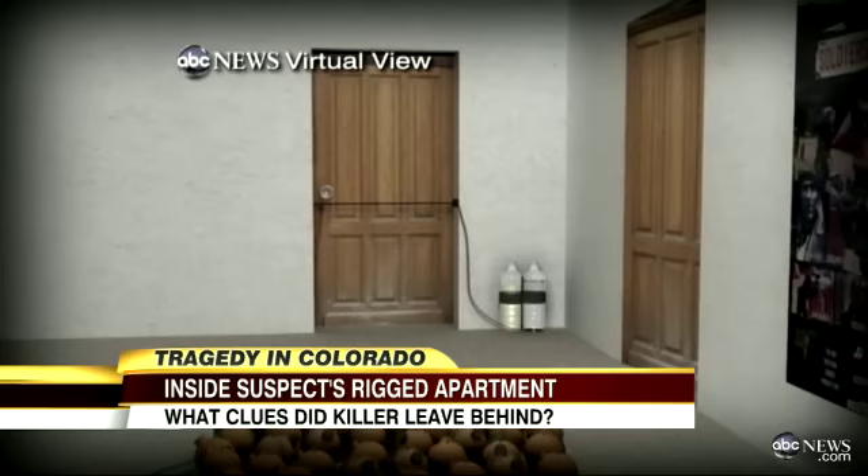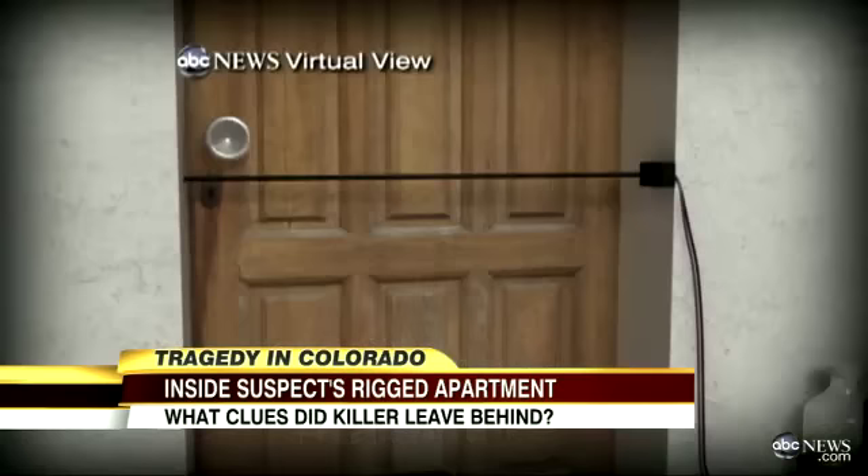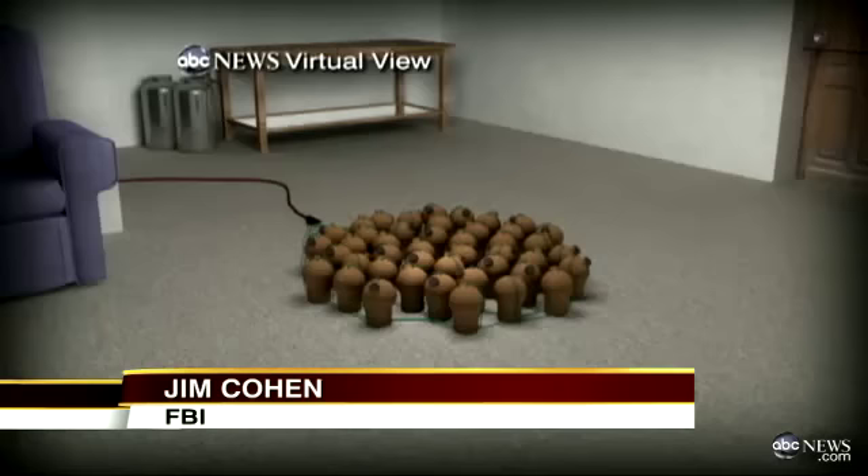Just inside the accused killer's 800-square-foot apartment was a wire running about waist high, placed there to set off a bomb — a diabolical, potentially deadly surprise for whoever crossed it. This apartment was designed to kill whoever entered it. The improvised explosive device near the door was composed of two liquids, which if combined, investigators believe, would have ignited. It was certainly a sophisticated device.